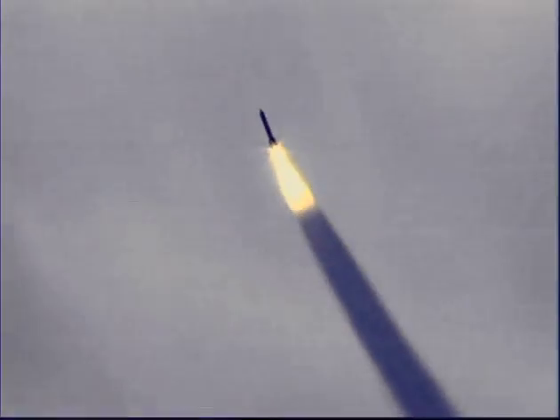Here's the track of the first missile of the ripple fire and its impact. This is the impact, shown in stop-motion. The target was destroyed.